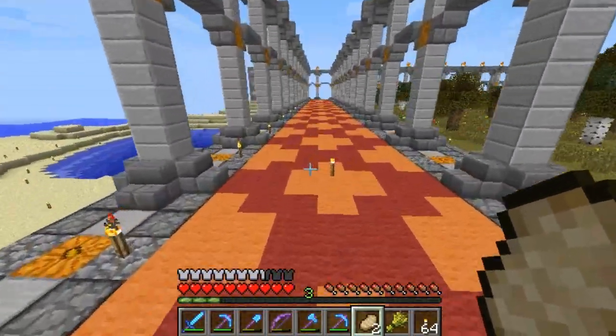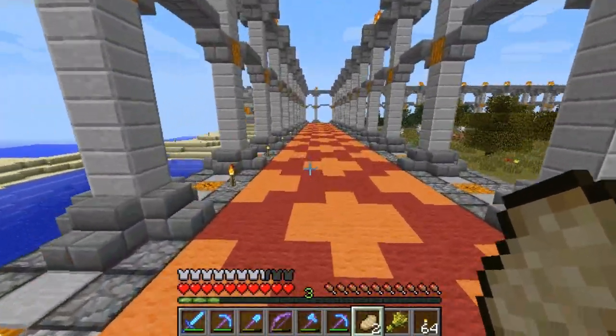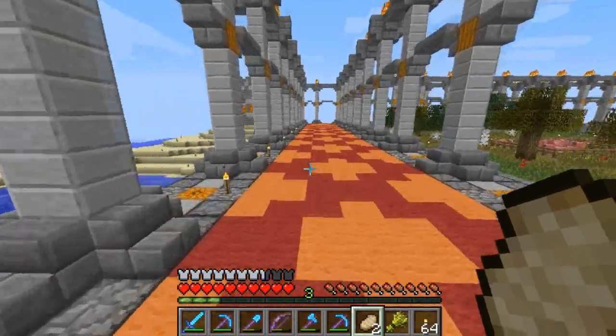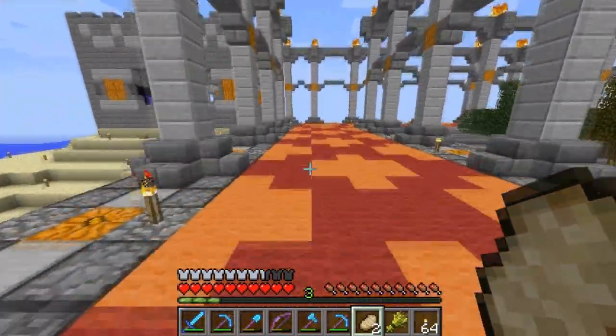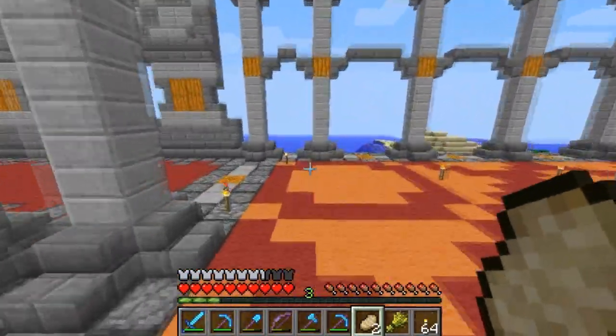It took longer than I thought it would to get all of the walkway done, and I even had some help. Hackenburga and Caleb West came over, and they both gave me some of their red wool that they had stockpiled.